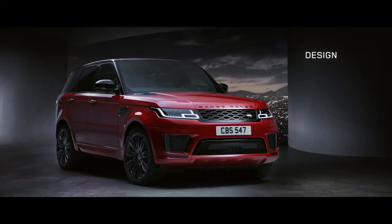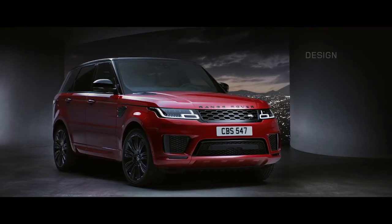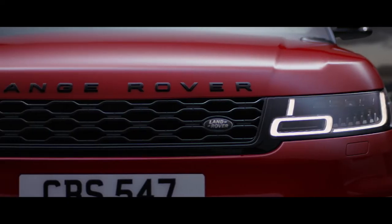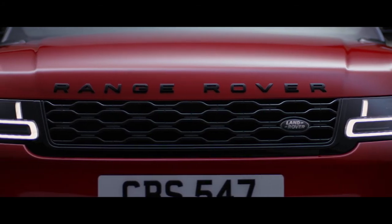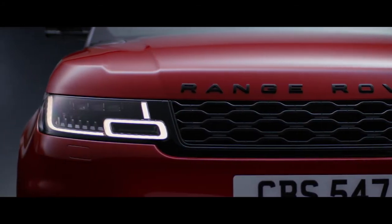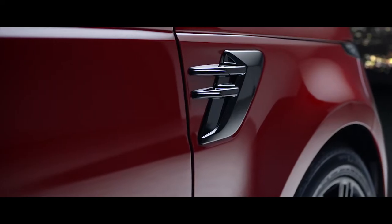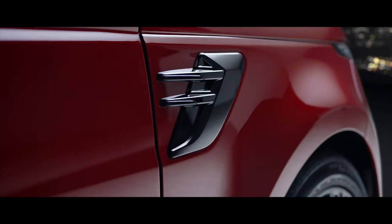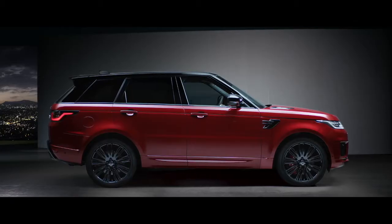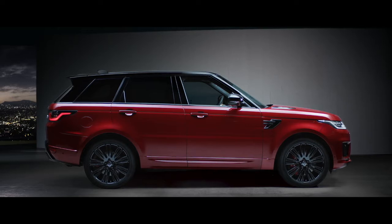Muscular and perfectly proportioned, the new Range Rover Sport is designed to command attention wherever you take it. Its purposeful stance is enhanced by the redesigned grille, sports bonnet and fender vents. The new design is confident, contemporary and uniquely Range Rover.